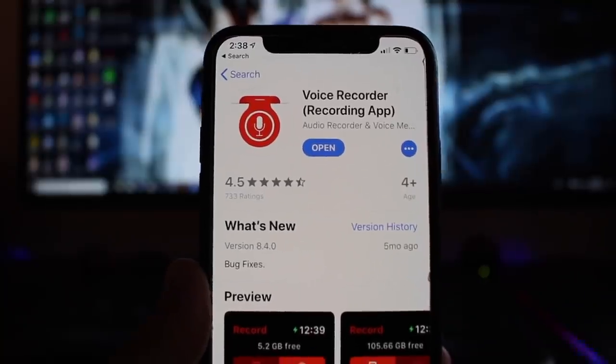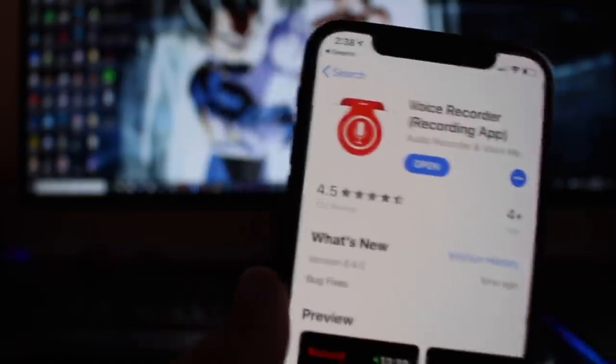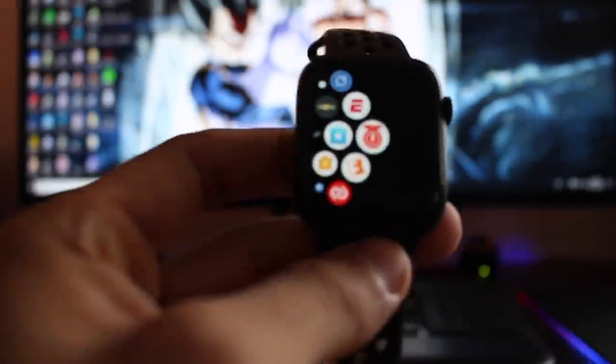This first one is called Voice Recorder — Recording App. Don't know why it has such a weird title, but just bear with me. All this app really is, it's just a recording app that actually has a couple of really cool features.